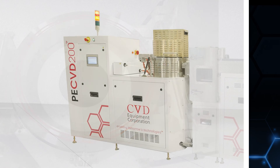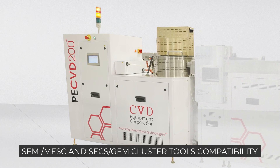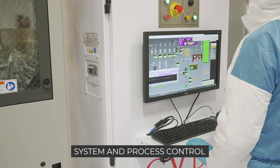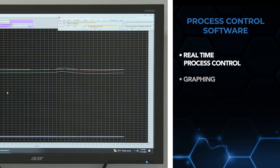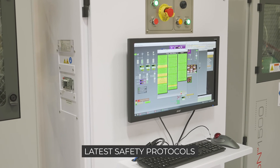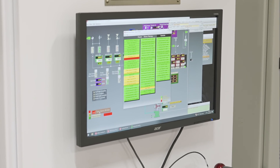Our PE-CVD 200 process module is compatible with industry-standard SEMI-MESC and SECS/GEM cluster tools. The system and process control is powered by our CVD-WIN-PRC process control software for real-time process control, graphing, data logging, and process recipe editing. Our PE-CVD system has the latest safety protocols embedded into RelayLogic, PLC, and CVD-WIN-PRC software.